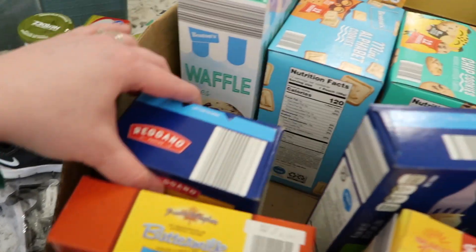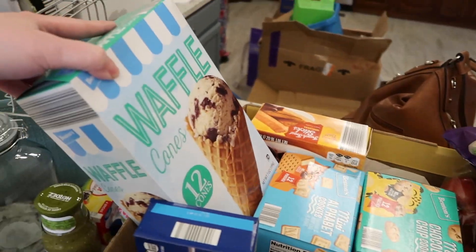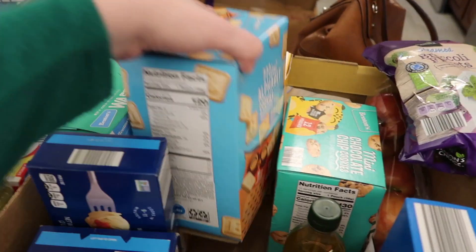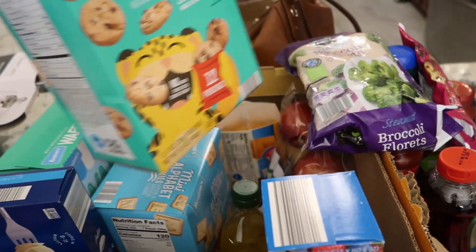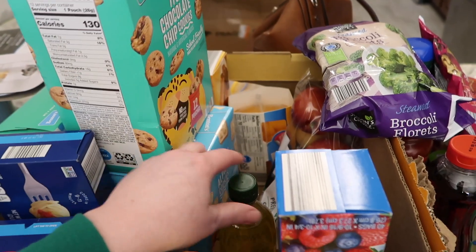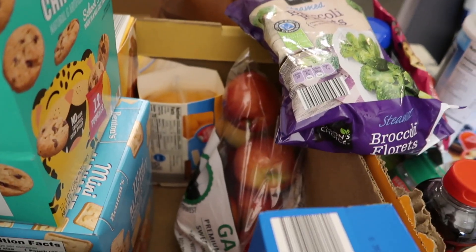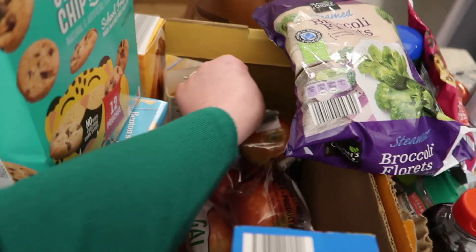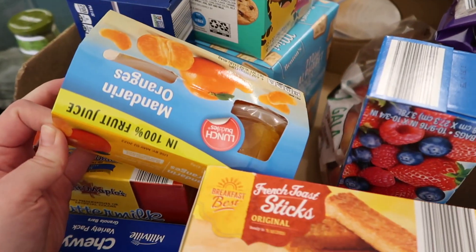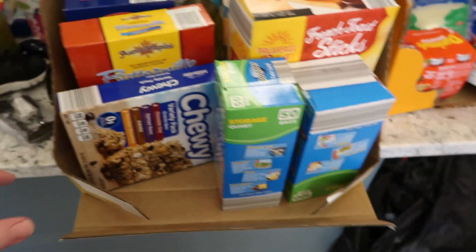Elbow macaroni, some spaghetti, waffle cones — Lucy picked those out. Alphabet cookies, chocolate chip cookies — both of these are pre-portioned, which makes it easy for school. Olive oil. Apples and mandarin oranges. And I believe that's it for all of that.